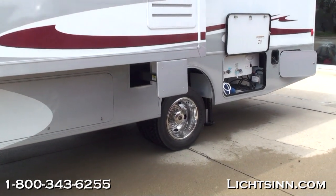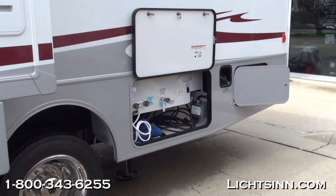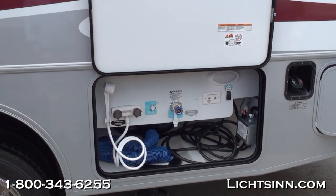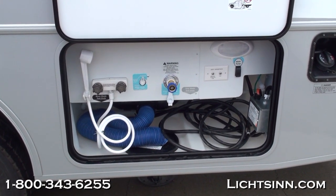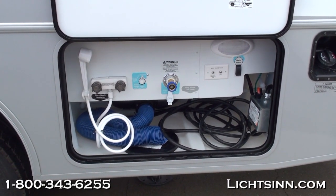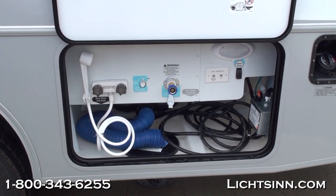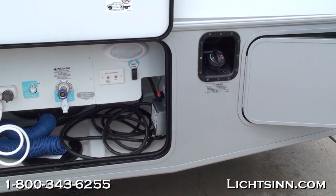Factory fresh and all-new for 2012, this coach is powered by the Ford 6.8 liter 3-valve Triton V10, boasting 362 horsepower but most importantly 457 pounds-feet of torque, paired with the Ford 5-speed torque shift transmission. It features great cargo carrying capacity with a 16,000 pound gross vehicle weight rating chassis.